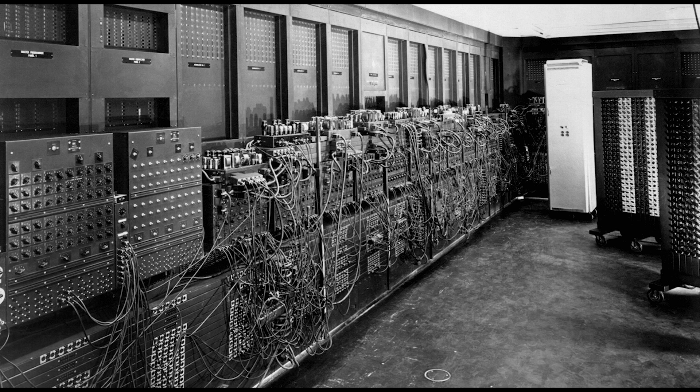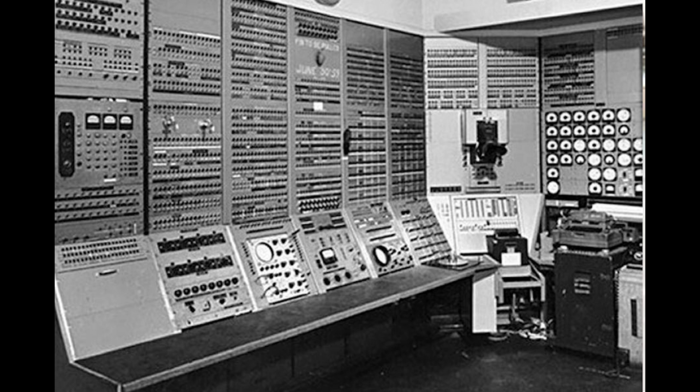Finally, we journey back to the dawn of the digital age with a photograph of one of the first computers. Occupying an entire room, this hulking machine is a far cry from the sleek devices we use today. This photo underscores the rapid pace of technological evolution.